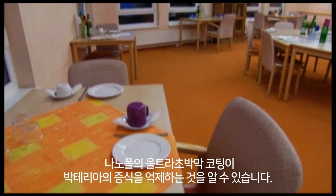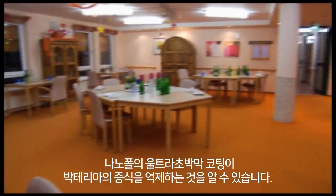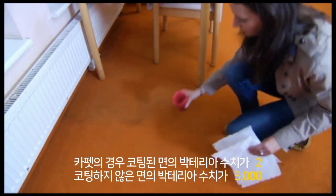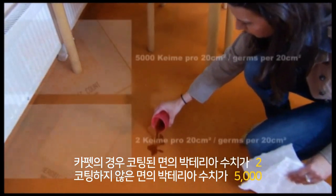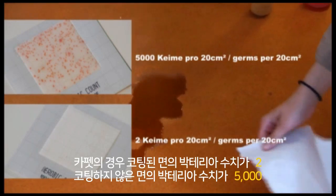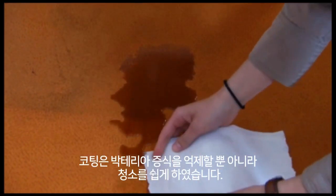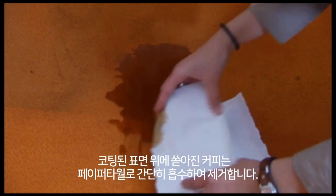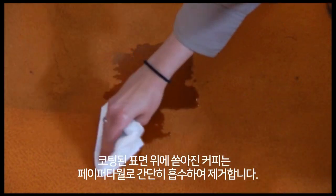An intelligent and ultra-thin layering from Nanopool GmbH prevents bacteria multiplying. This can be seen on carpeting: treated — 2 bacteria; untreated — 5,000 bacteria. This guarantees both prevention of bacteria multiplying and easy cleaning.